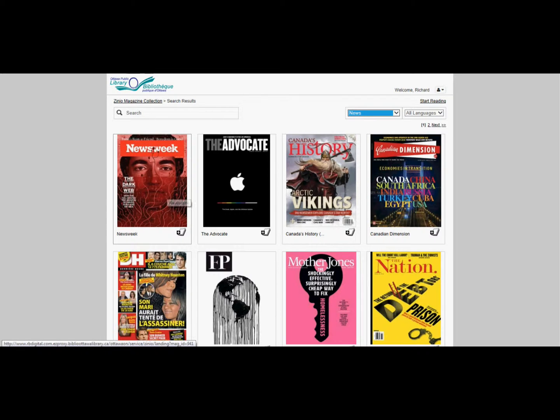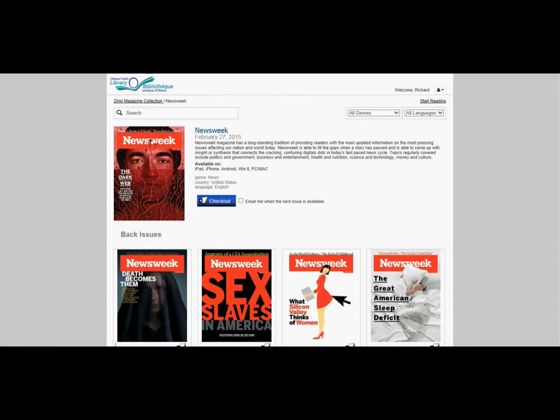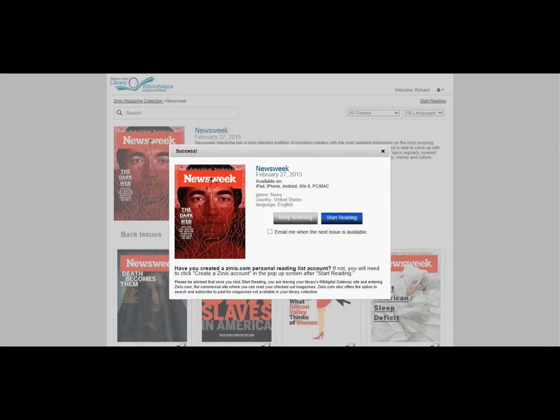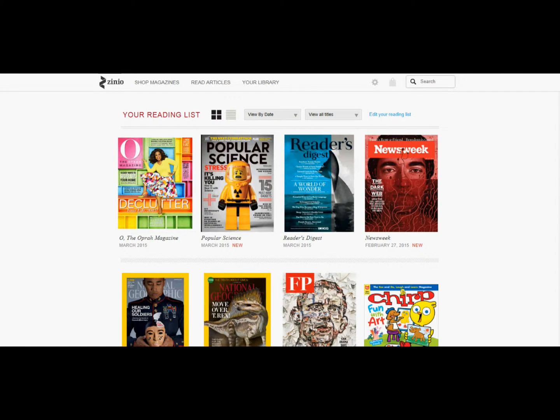If you want Newsweek, you can just click on the magazine. You can check this one out, ask for emails when the next issue becomes available. You can go to back issues and click that. We'll just hit check out, start reading, and click on that magazine — Newsweek loads up very quickly.